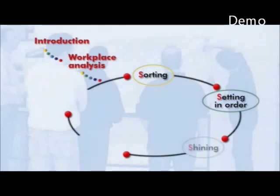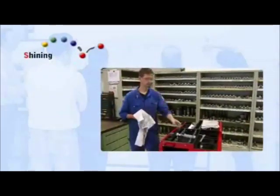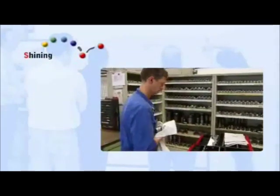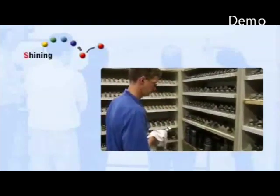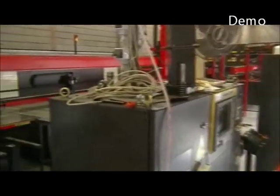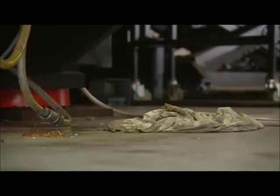The next S in the programme is Shining. This serves two purposes. First, working in a clean and well-ordered area is more pleasant. But it also helps to spot faults, wear, or defects in the production line or of tools at an early stage.